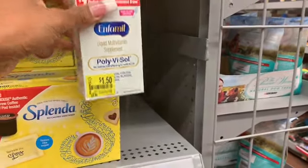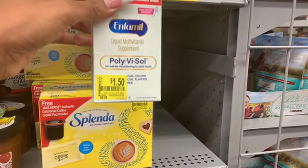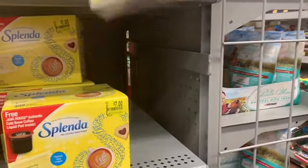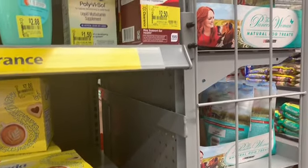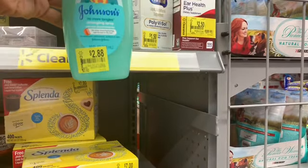If you guys have newborns, you know this is a vitamin that we have to give them. It's $1.50 — this is regularly $10. It doesn't expire until January, so you're definitely not going to use it all by then. If you have to have this, check Walmart because it's expensive.